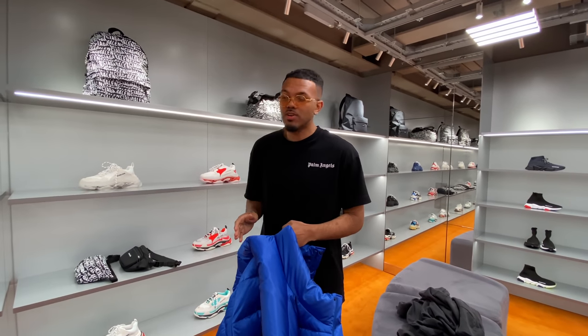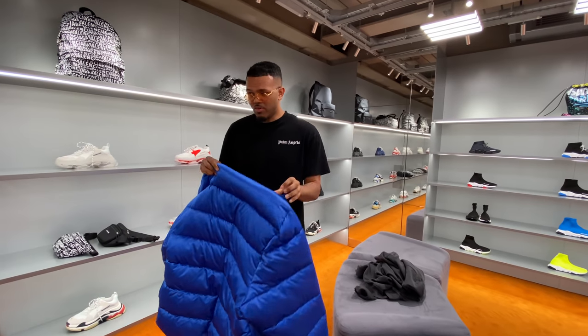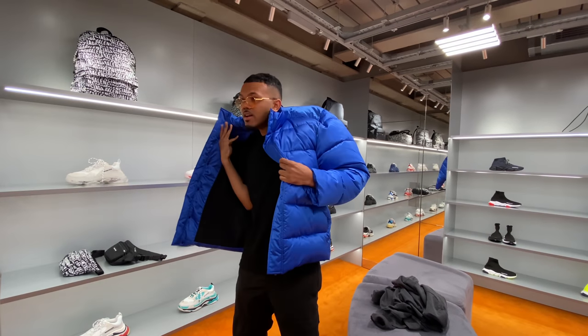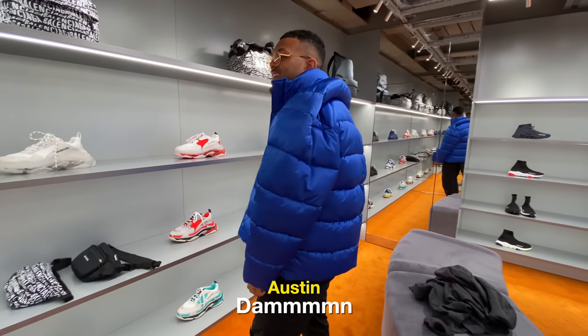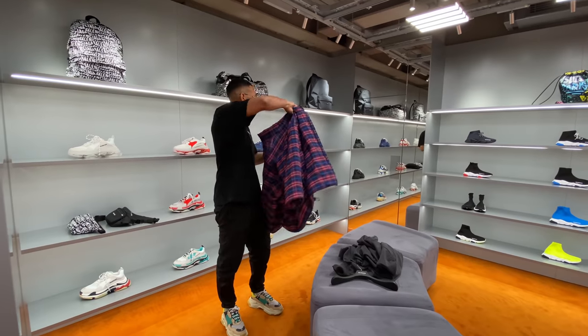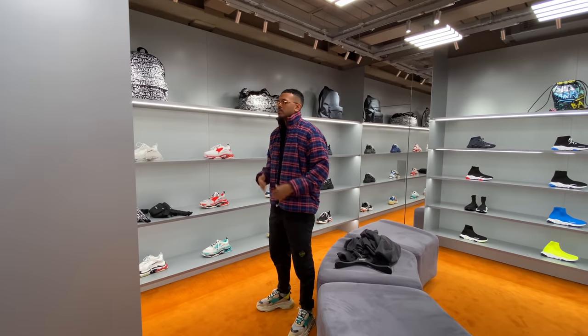One thing I definitely need to start looking for is winter jackets. I've got this one here which is a different style, but with Balenciaga I feel like I've always got to try it on just to see what the fit's like. It is a bit of a weird style — you've got the collar down here and then the back's puffed up. Let's see what the fit's like. This is not itchy.